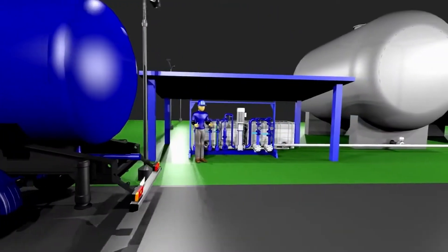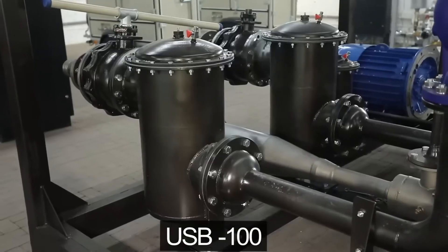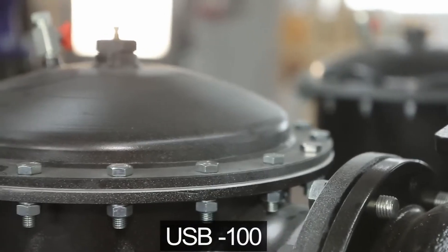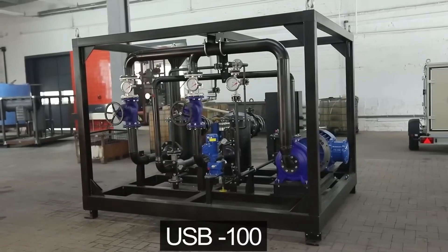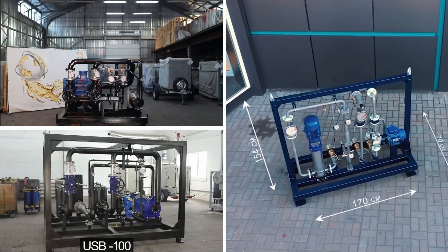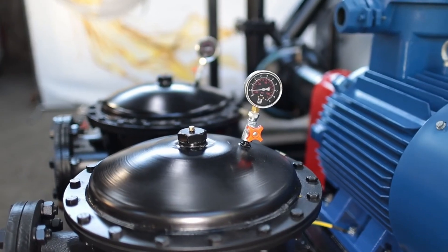The capacity of USB fuel blending systems is up to 100 cubic meters per hour and more. Each model is made according to the customer preferences. For instance, the number of ingredients, the capacity and the design may vary. The equipment can be mounted on a skid, on a trailer, or placed in a special protective container.